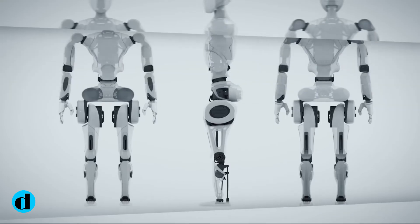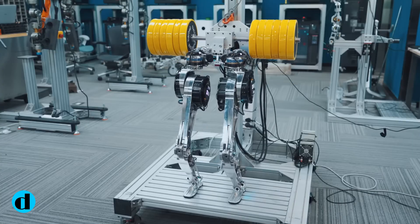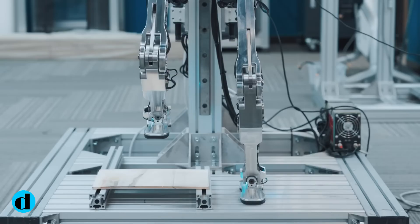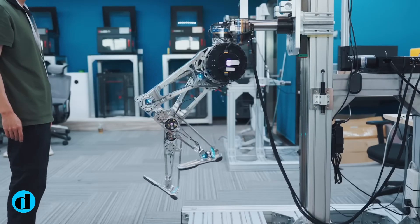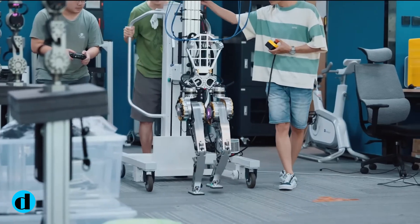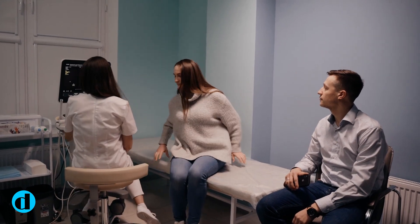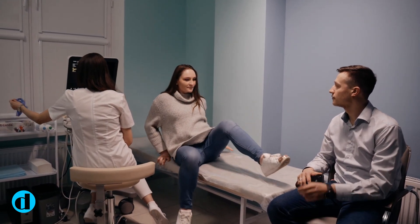The GR-1's 300-Newton-meter hip actuators, equivalent to 221 pound-feet, enable it to lift an amazing 110 pounds — an impressive performance for a robot of its size. This functionality makes the GR-1 useful in supporting patients with a variety of activities, such as getting out of bed or using the toilet, as well as navigating a wheelchair.